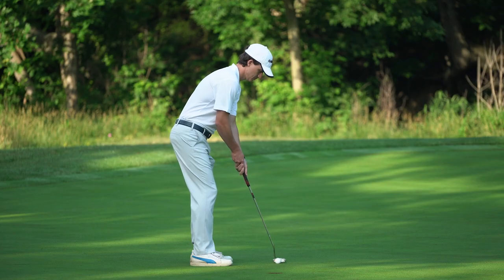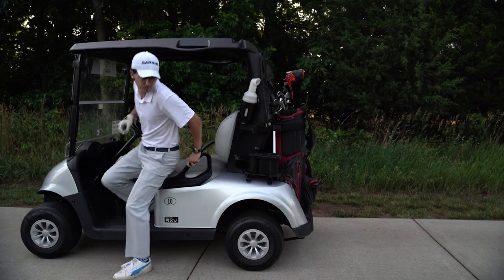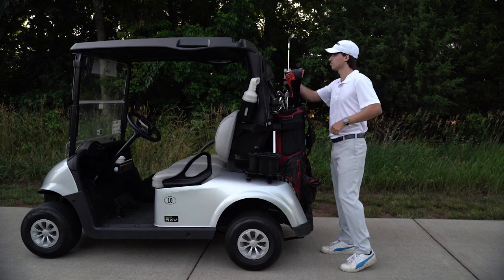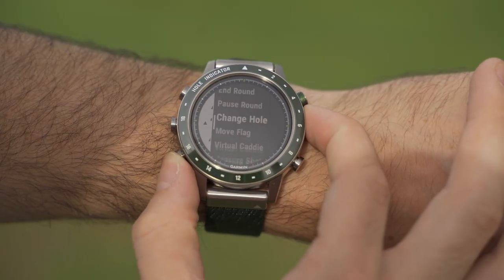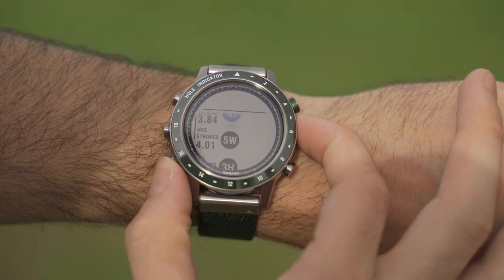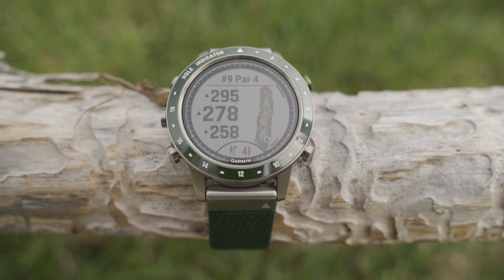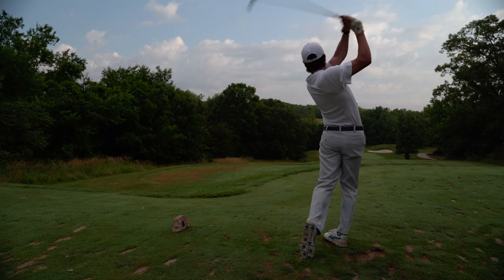There's no better feeling than consistent birdies, but sometimes we need a little help for those questionable shots. Even the pros get advice from their own personal caddies. But wouldn't it be nice to have a caddy that's all yours all the time? Now you can with the virtual caddy feature. Based on data collected from your previous rounds, the Mark Golfer learns how you play and how far you hit your clubs, and the virtual caddy will recommend what club to hit and where to aim, giving you a trusted confidant by your side as you strive for greatness.